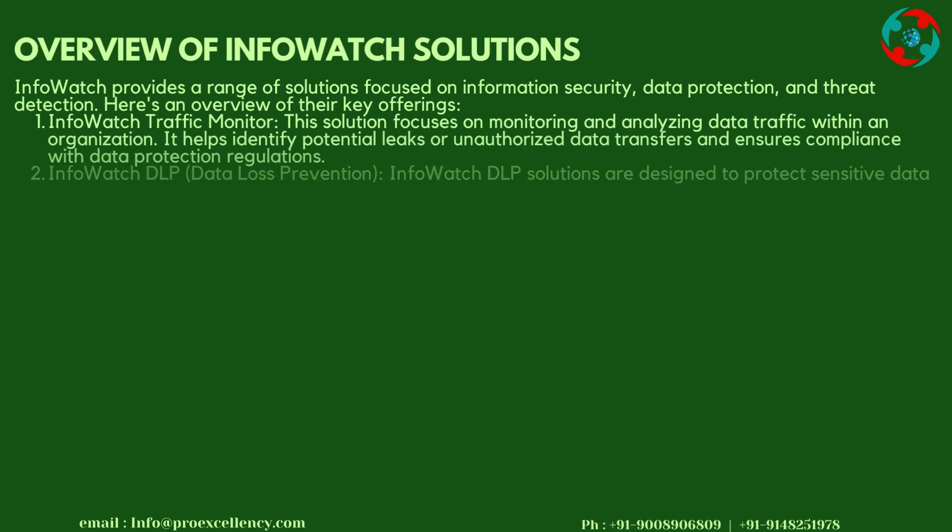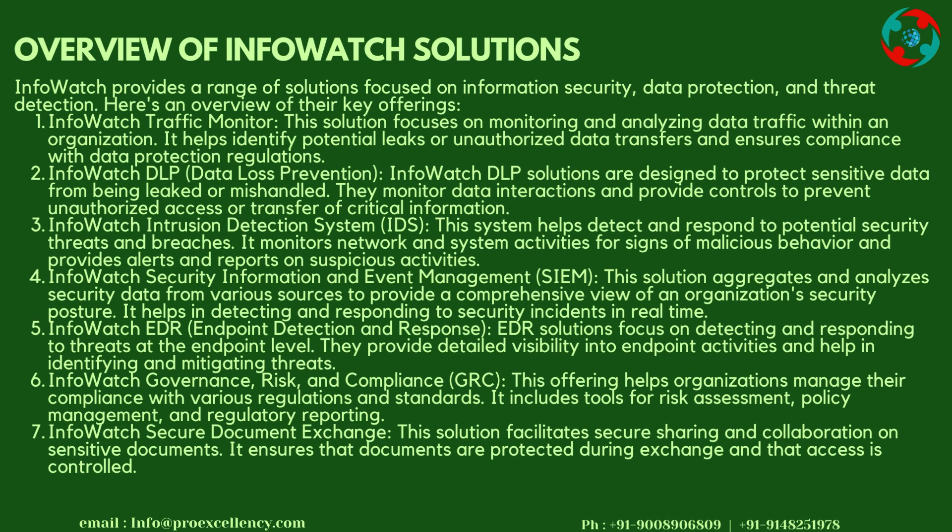Overview of InfoWatch Solutions: InfoWatch provides a range of solutions focused on information security, data protection, and threat detection. InfoWatch Traffic Monitor focuses on monitoring and analyzing data traffic within an organization. It helps identify potential leaks or unauthorized data transfers and ensures compliance with data protection regulations.